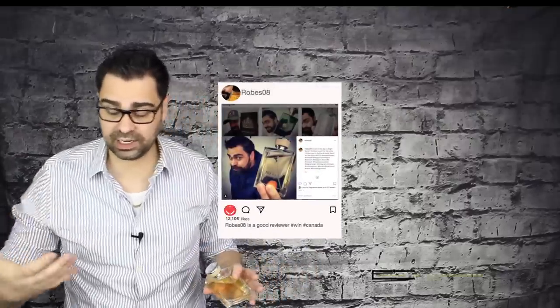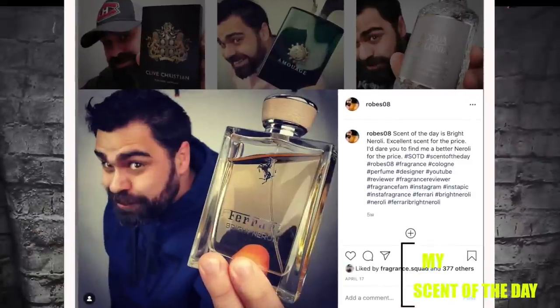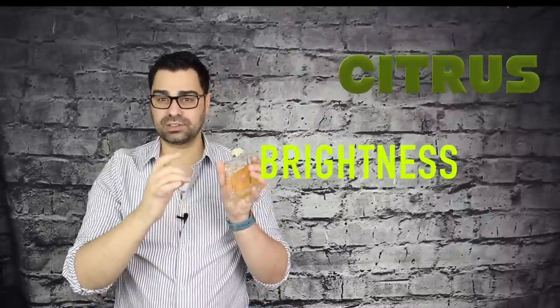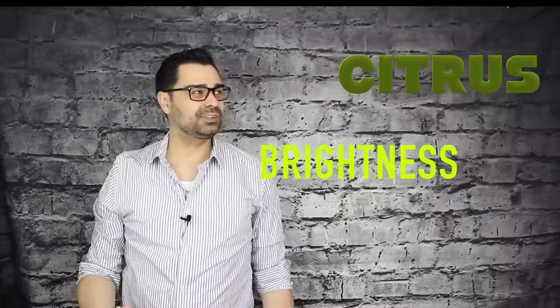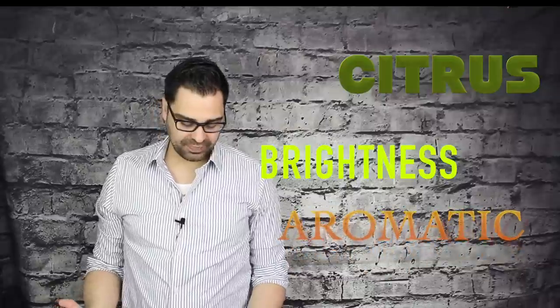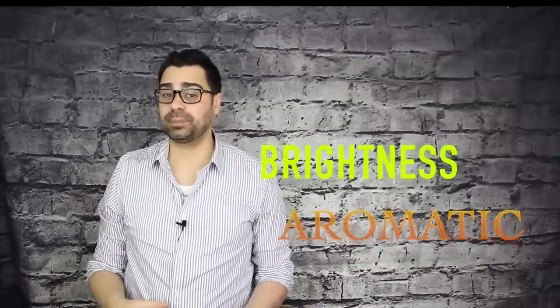Today is my scent of the day — I'm living with it right now in dry down, and that beautiful citrus is still popping. Immediately this fragrance is super bright. It hits me with citruses as the main players up top, and 'bright' in Bright Neroli is absolutely the right word. It feels like sunshine — it's so bright, it's aromatic. Picture this: I'll take it to the Italian countryside, sitting in a yellow Ferrari.